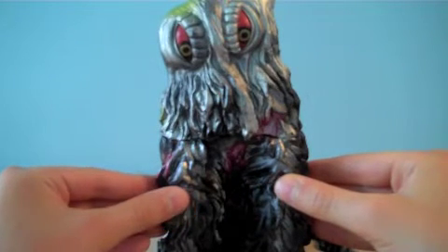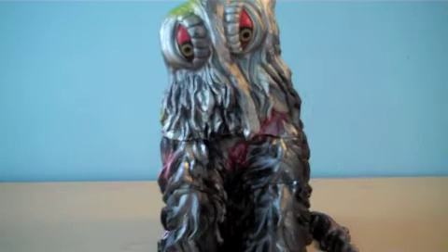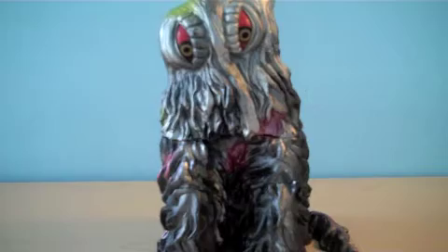And the paint job — you see red, gold and black eyes, and a silver and black body with green and red highlights on it, which is something that I found was actually pretty interesting on this figure.